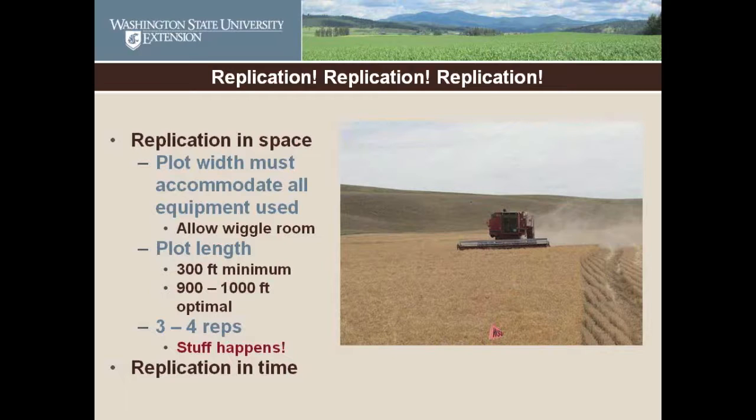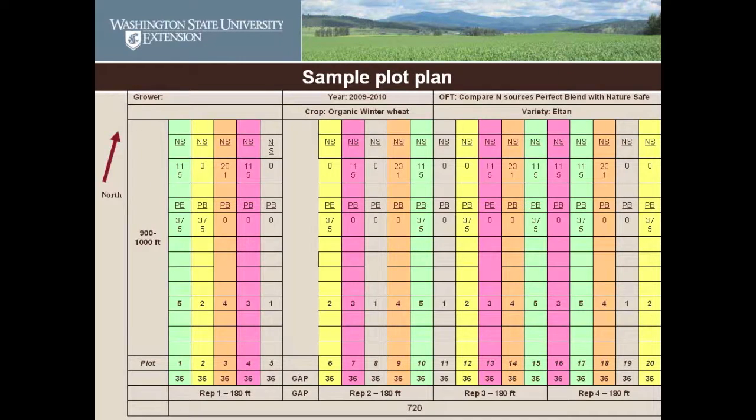The plot width must accommodate all the equipment you use. If your combine header is 30 feet wide and your drill is 12 feet wide, you seed three strips with the drill so your plot is 36 feet wide, then you combine down the middle with wiggle room on either side. Plot lengths should be at least 300 feet long to account for changes in the field — optimally 900 to 1,000 feet long. You should also replicate in time, not just depend on one year's results.